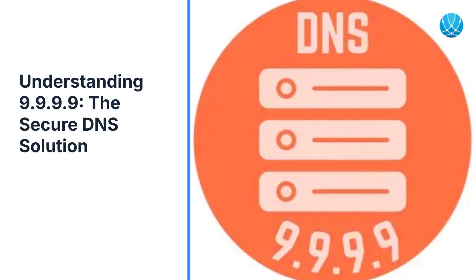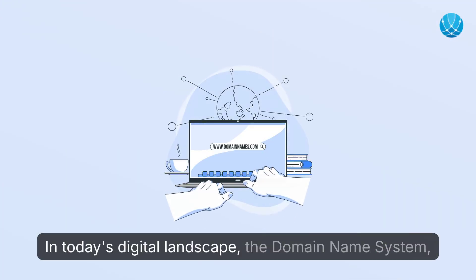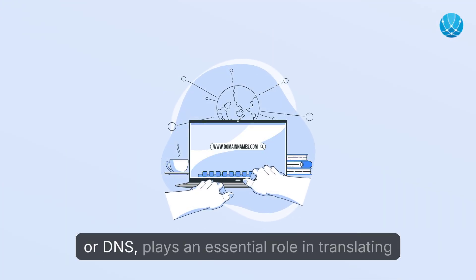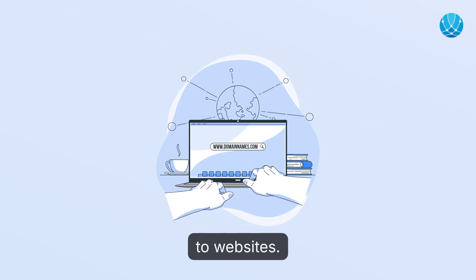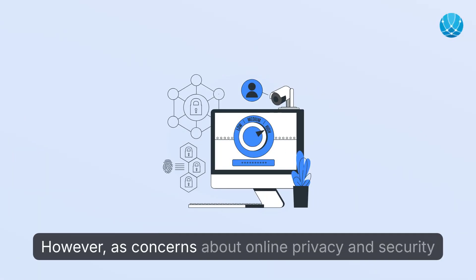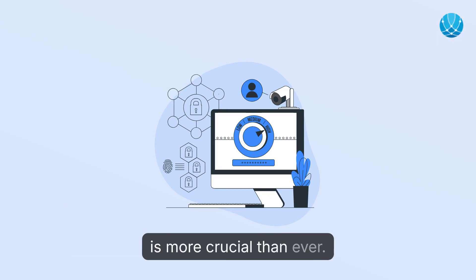Understanding 9.9.9.9: The Secure DNS Solution. In today's digital landscape, the domain name system, or DNS, plays an essential role in translating domain names into IP addresses, allowing seamless access to websites. However, as concerns about online privacy and security continue to grow, finding a reliable DNS service is more crucial than ever.